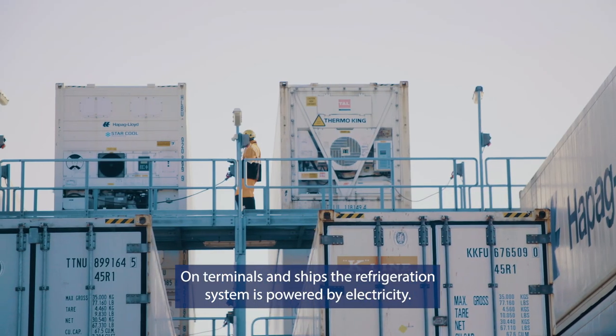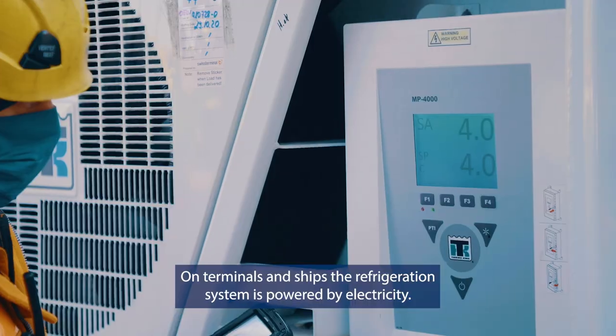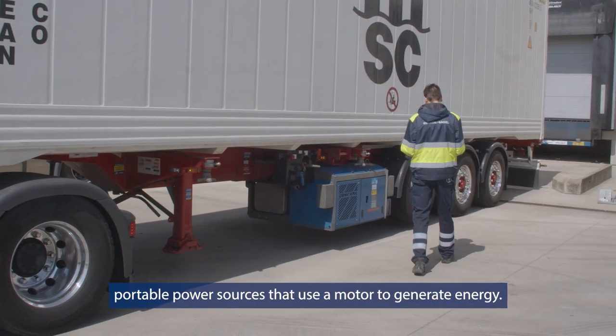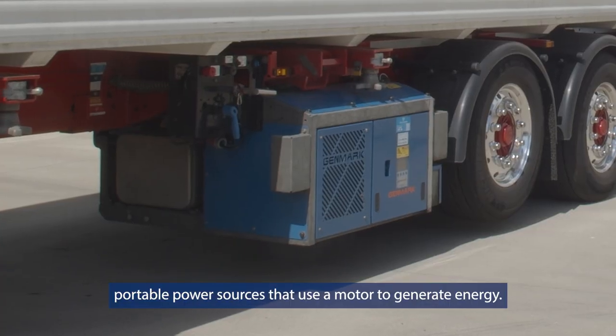On terminals and ships, the refrigeration system is powered by electricity. For inland haulage, gensets are used — portable power sources that use a motor to generate energy.